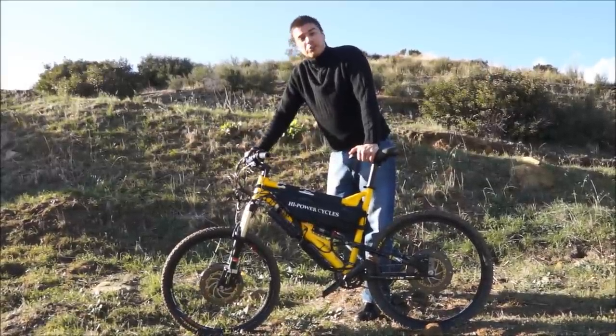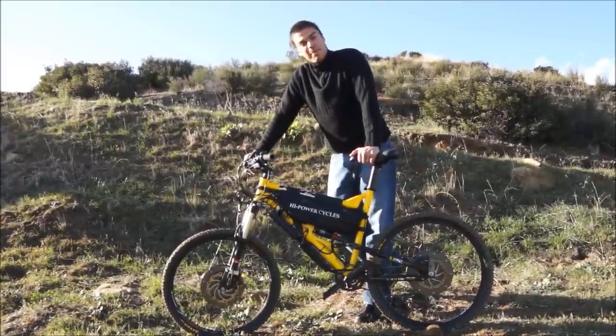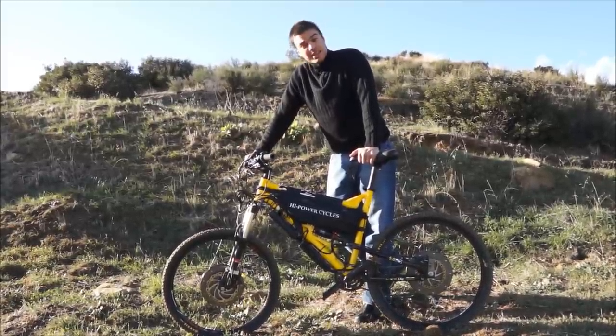These bikes are ultra lightweight, ultra high performance, nimble, agile, super fast, can climb anything — the best of the best.